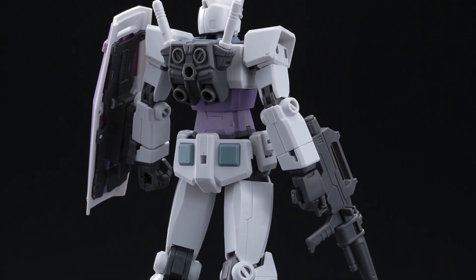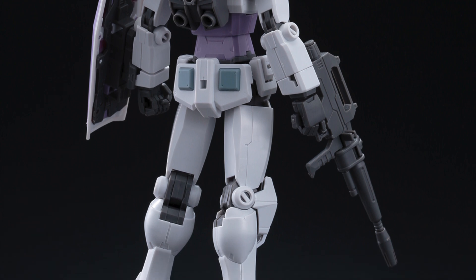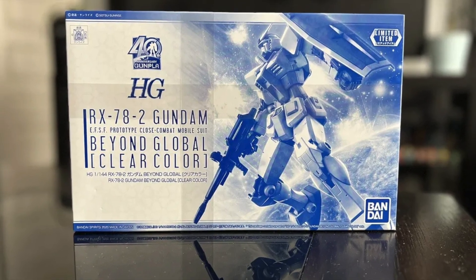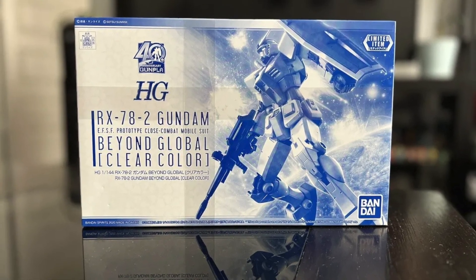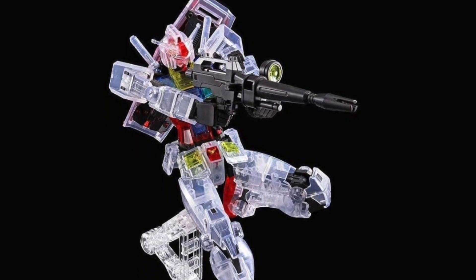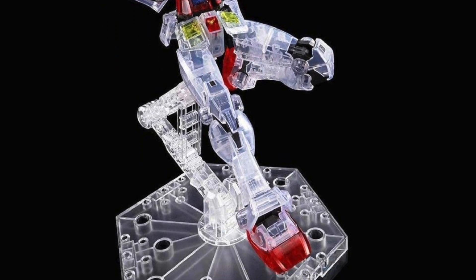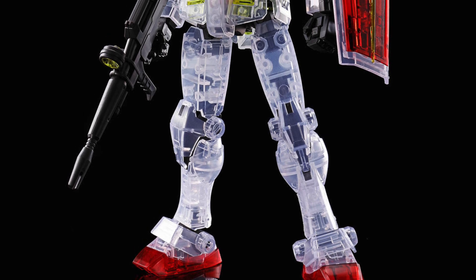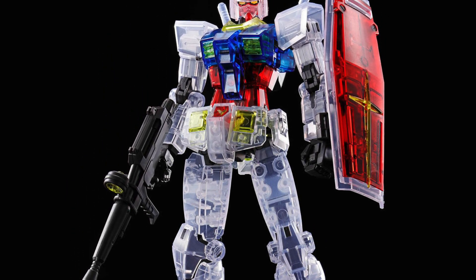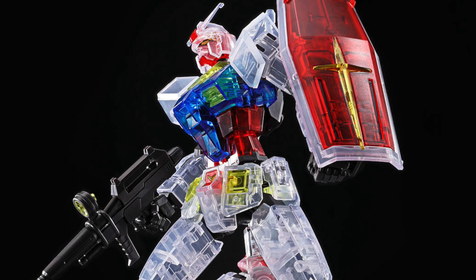These are the High-Grade Beyond Global Gundam, the RX-78-2 and also the 78-2 clear color version. Both of these kits look amazing. The Gundam Beyond Global kit itself has great articulation and great posability. It's definitely one that I want to have in my collection, especially the clear color. The clear color on the Beyond Global looks really amazing, especially with the bright red and the dark blue as you're seeing here.